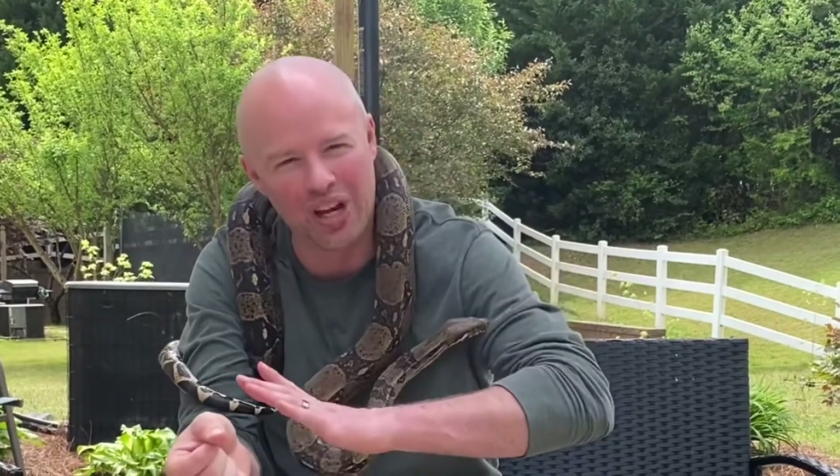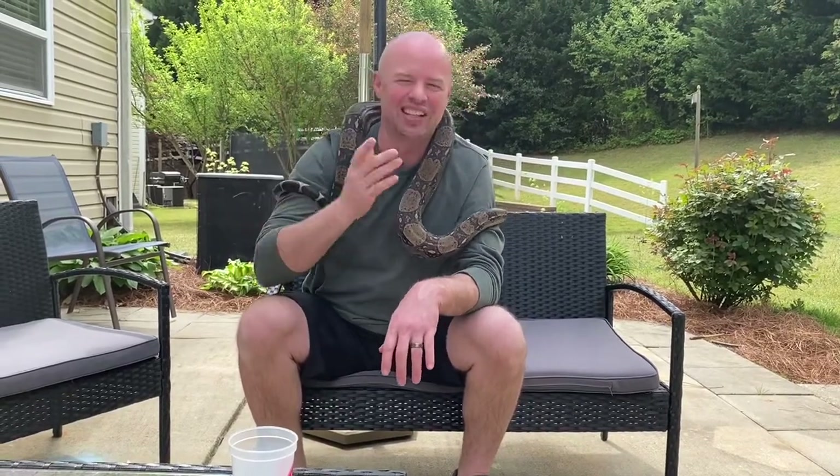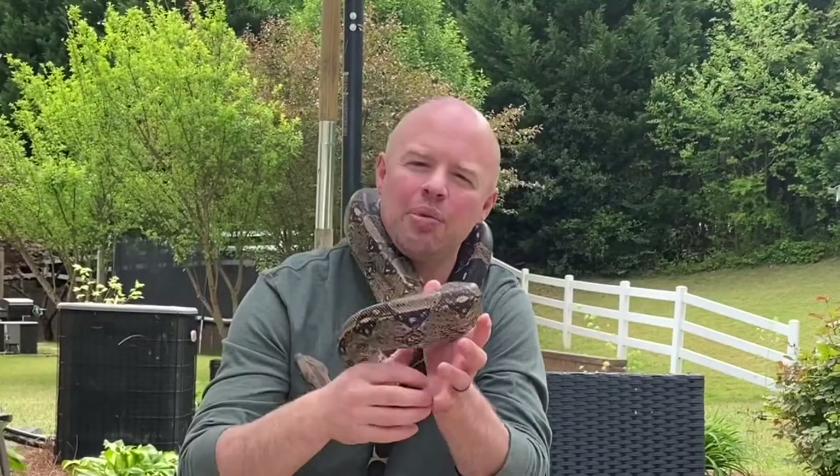My bad — I meant we feed him once every three weeks, not three times a week. This dude is getting a large rat once every three weeks. That's what happens when you're just on the fly.